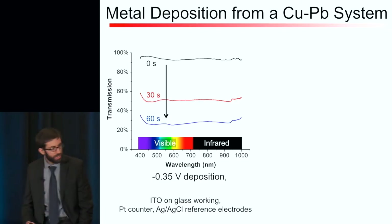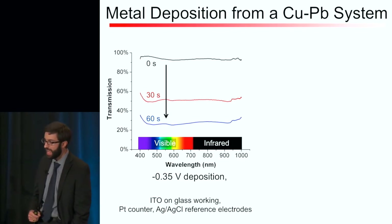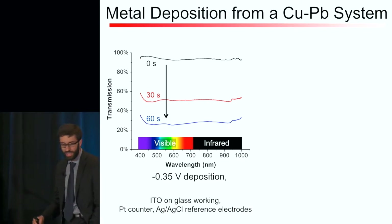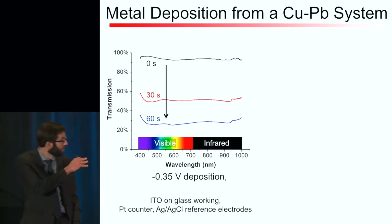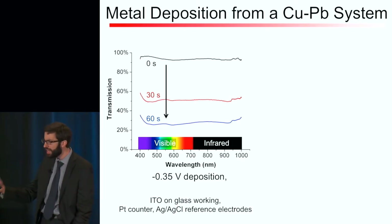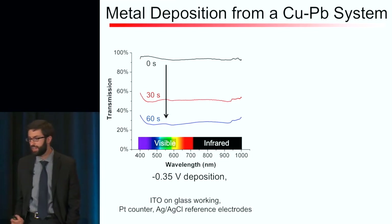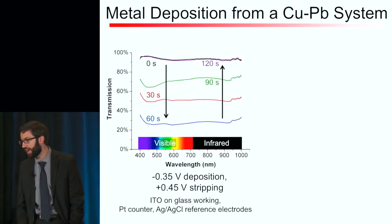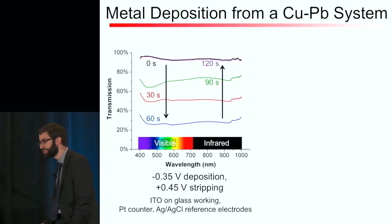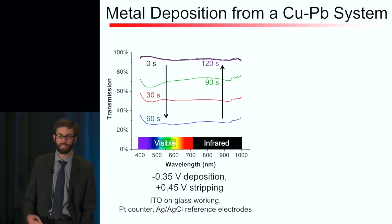I want to show you the transmission characteristics of these smart windows. Looking at transmission as a function of wavelength and time across the visible and infrared portions of the spectrum, once we apply a voltage, within a minute we can drop the transparency from 90% to about 25%. We can then reverse the polarity of the electrode, strip that metal off the surface, and restore the transmission within another minute. This shows we have reversibility in terms of transmission.